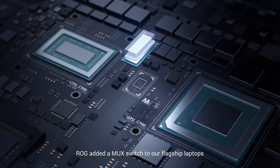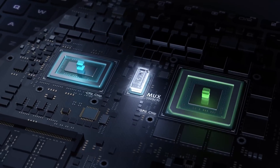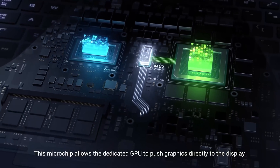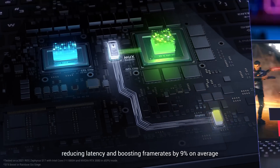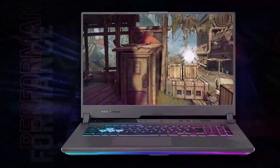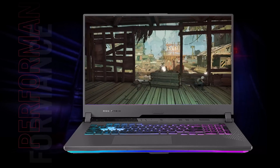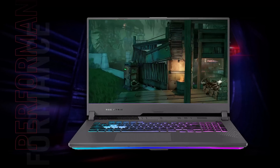The ROG Strix G17 might not have a camera above its display, but we'd trade it for the MUX switch any day. The MUX switch allows your graphics card to communicate directly with the screen, resulting in higher FPS and full performance extraction from the hardware — and you won't find it in many gaming notebooks. After all, performance is the most important thing you need as a gamer.